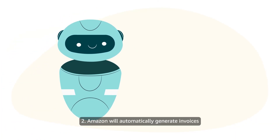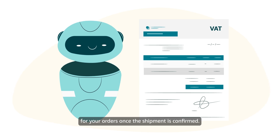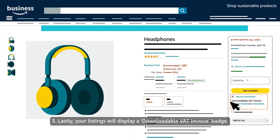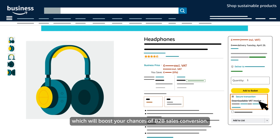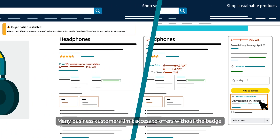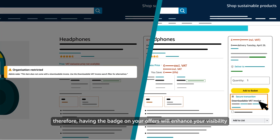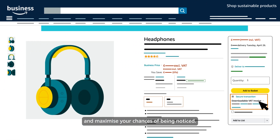Amazon will automatically generate invoices for your orders once the shipment is confirmed. Your listings will display a downloadable VAT invoice badge, which will boost your chances of B2B sales conversion. Many business customers limit access to offers without the badge. Therefore, having the badge on your offers will enhance your visibility and maximise your chances of being noticed.